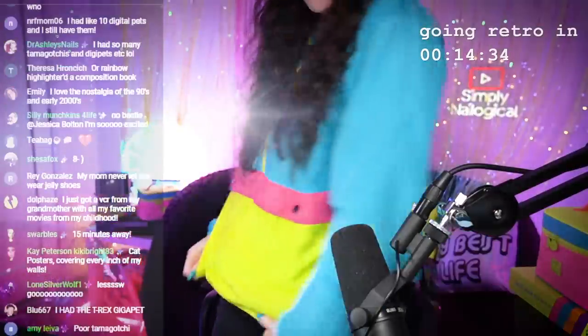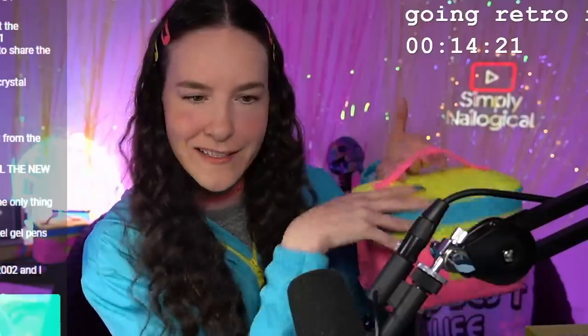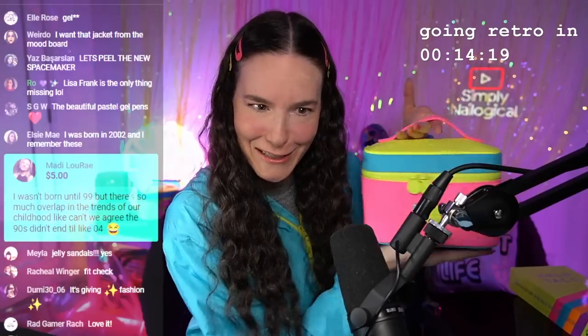Fit check! How do we look? You would think this is custom but I actually got it off eBay — it's vintage. This, though, is new — we're twins! This is the new Holo Taco Retro On the Go Bag.